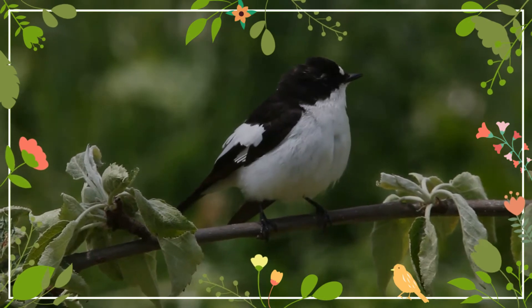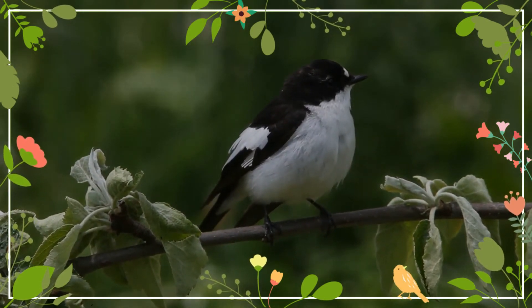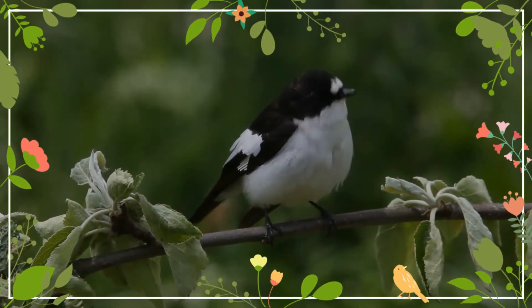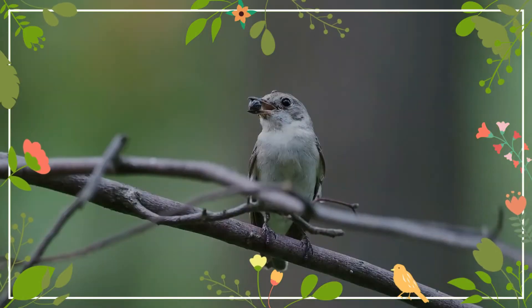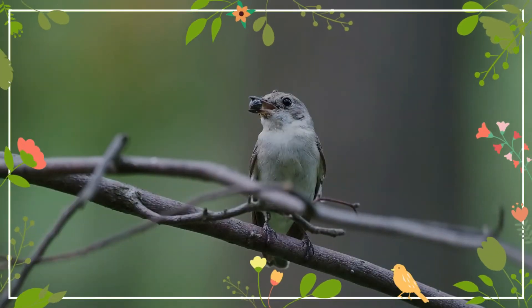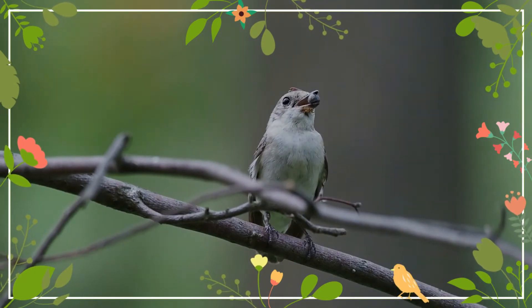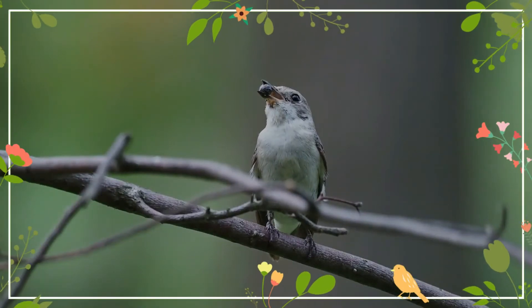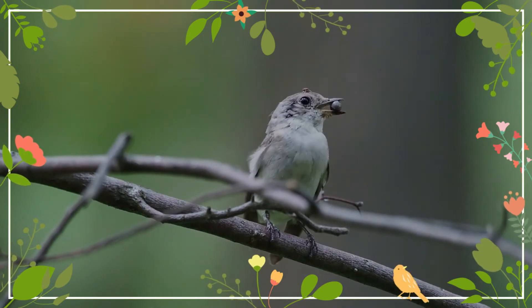The breeding male is mainly black above and white below, with a large white wing patch, white tail sides, and a small forehead patch. Non-breeding males, females, and juveniles have the black replaced by a pale brown, and may be very difficult to distinguish from other flycatchers, particularly the collared flycatcher, with which this species hybridizes to a limited extent. The bill is black, and has the broad but pointed shape typical of aerial insectivores.